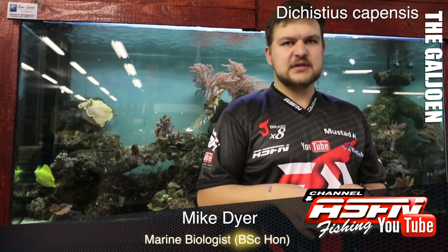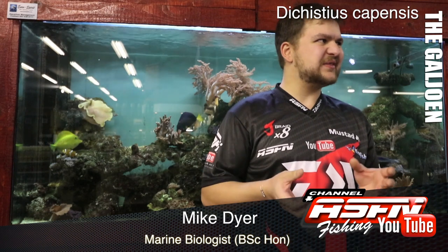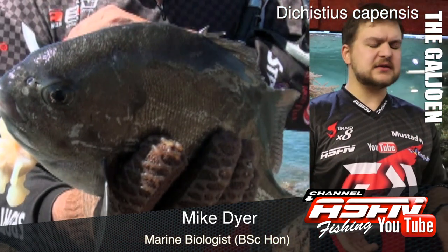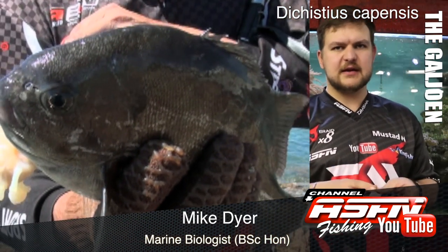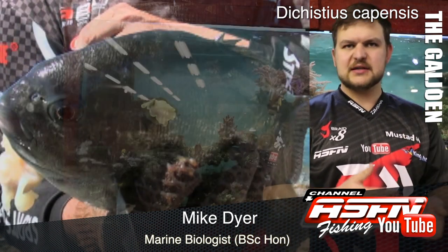Now the Galjoen is an endemic species, which means it only occurs here. You're finding it from southern Angola all the way around to Durban — that's its limited range. It's not found anywhere else in the world, only here in southern Africa, which is obviously why it was chosen as our national fish.